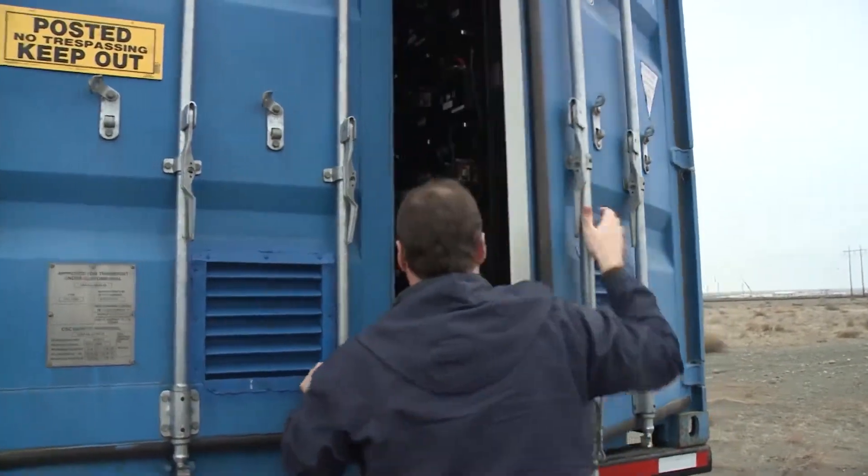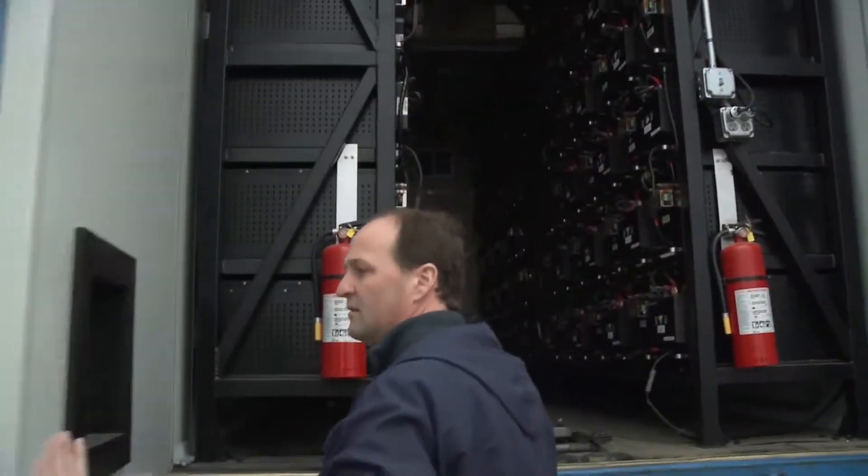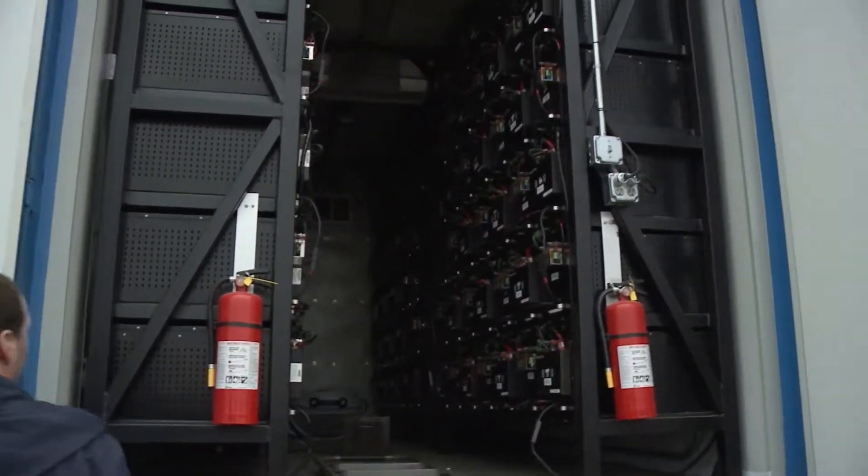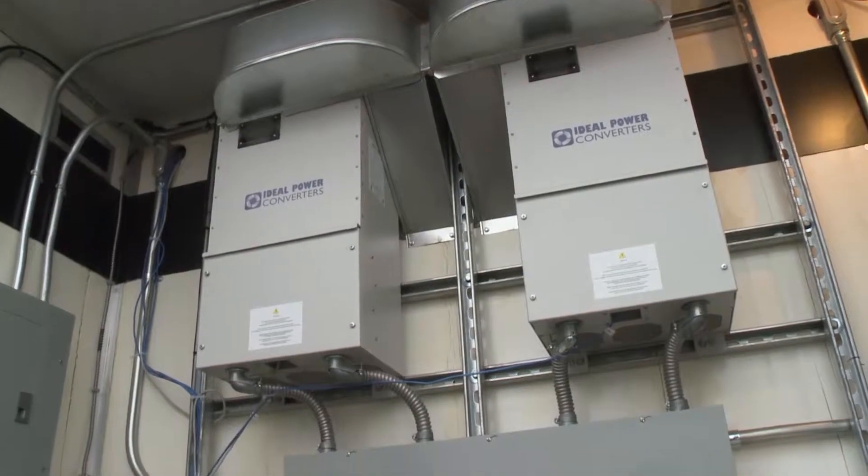The unit does store energy and then allows us to discharge that energy back during another period of time. But the real savings — the potential we're trying to demonstrate — is the savings in demand, the KW.